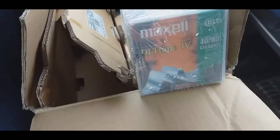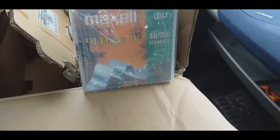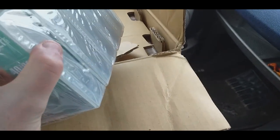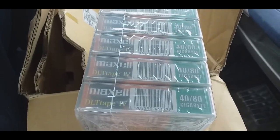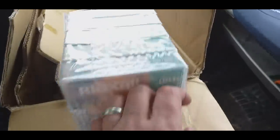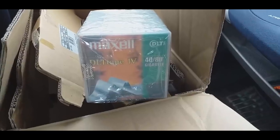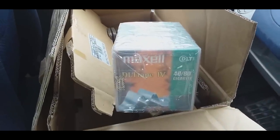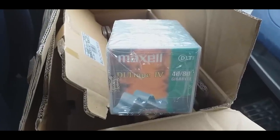Next up is another multiple item - Maxell data discs, which I think are some sort of backup discs for PCs. I've had these before but only once. There are 15 in one box and 20 in the other - 35 total. No idea exactly how much I sold them for last time - I think I bundled maybe three tapes, maybe three for a tenner or three for a fiver. It might be a bit slow but it's a small item that's easy to pack and get out.